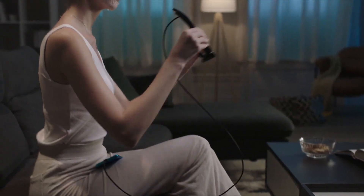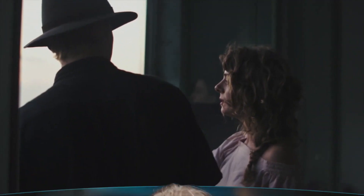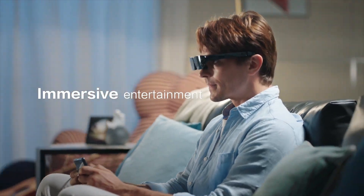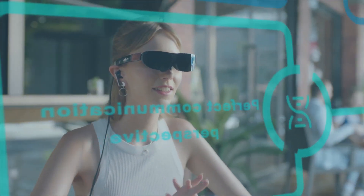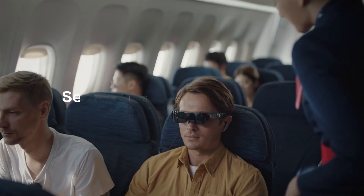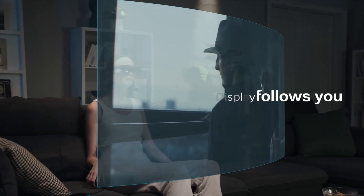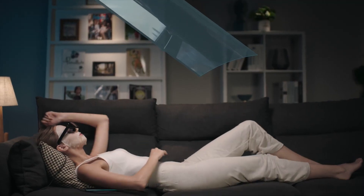These glasses are compatible with a wide range of devices, including smartphones, tablets, and laptops, allowing users to seamlessly stream their favorite content directly to the glasses. With built-in speakers and a premium audio experience, users can enjoy immersive sound without the need for additional headphones or earbuds.